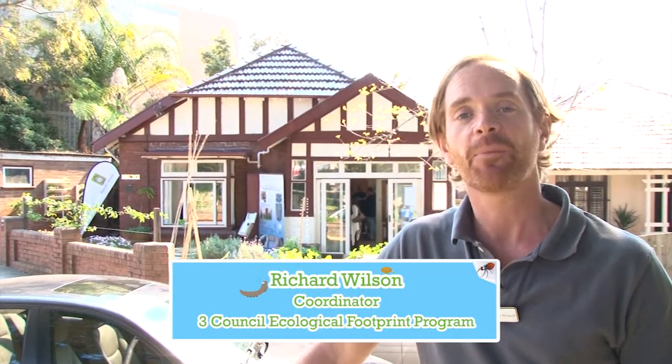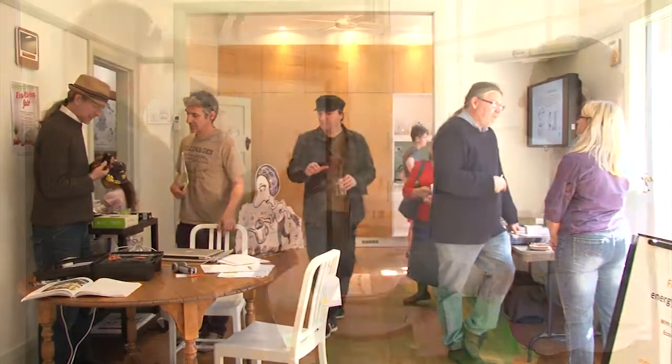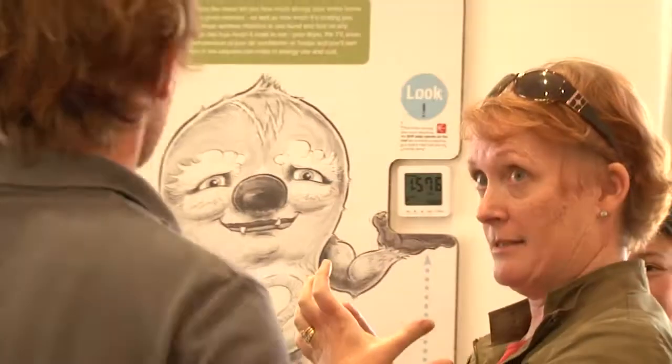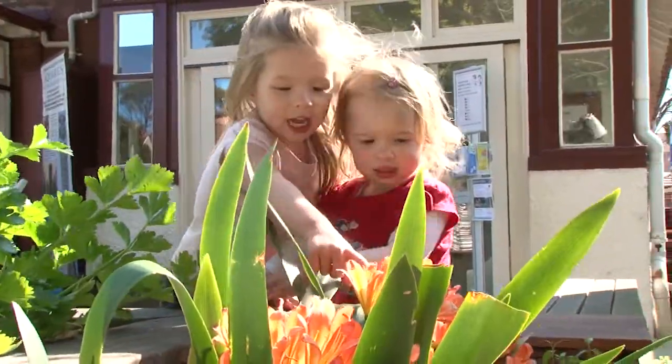We're here today at Barrett House. It's a sustainable house day and we've thrown open the doors and got a whole bunch of experts in residence in the house today to help people live their life and retrofit their home for sustainability. We've got information about water saving, energy saving, and also reducing waste minimization, and also our fantastic organic garden and foragers garden.